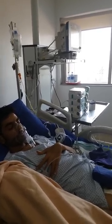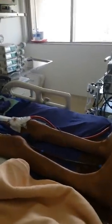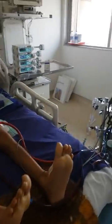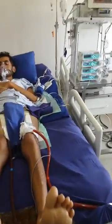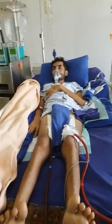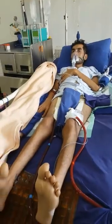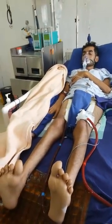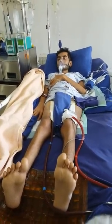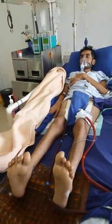You can see that he has femoral cannulation — arterial and venous — and there is no sign of any ischemia of the lower limb, which can normally occur. Many times when the femoral artery is small, we place a distal perfusion cannula in the superficial femoral artery. In this case that was not done because he had a very good-sized femoral artery.